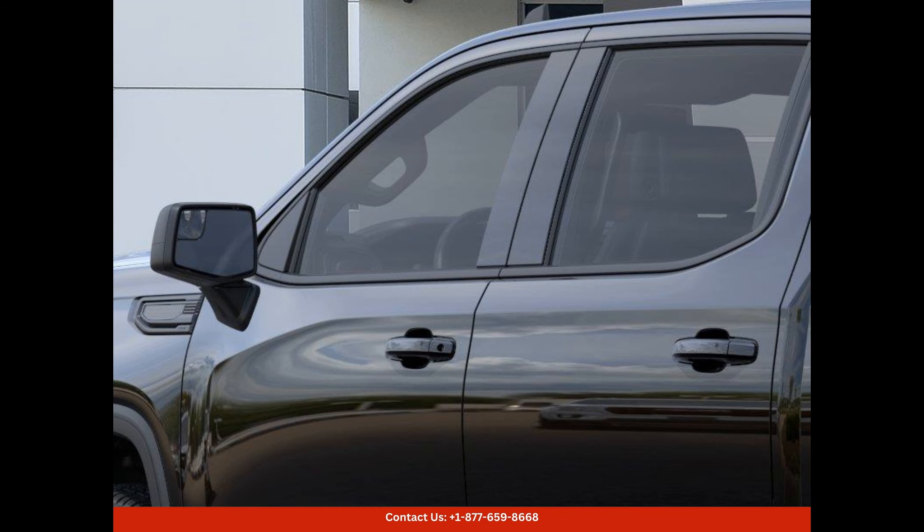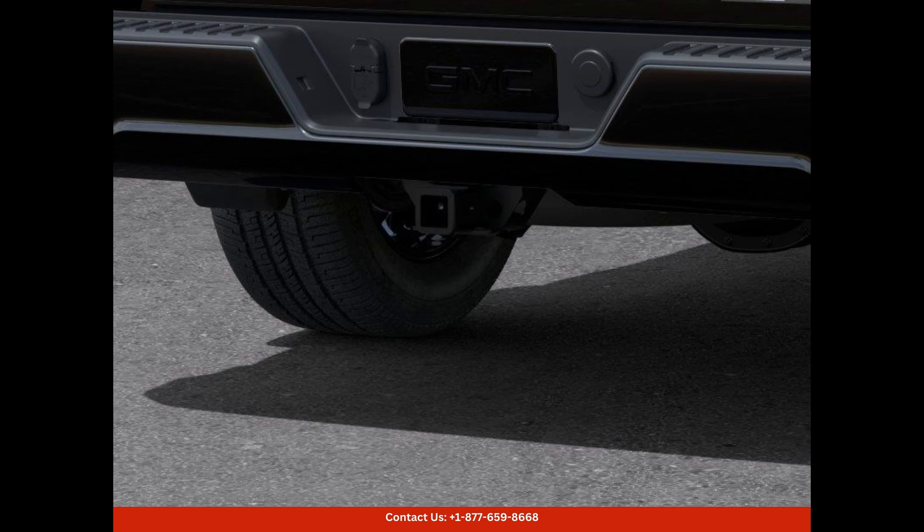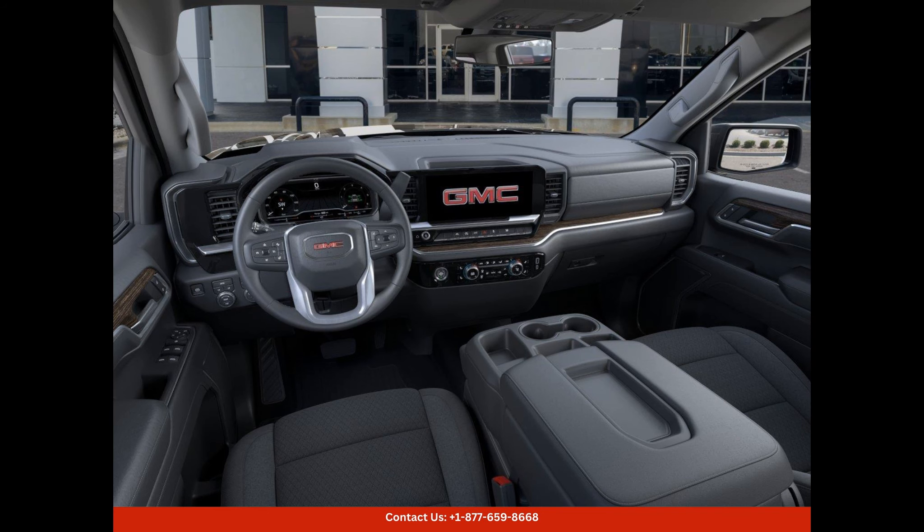Under the hood, this GMC Sierra 1500 Elevation is equipped with a robust engine that ensures exceptional performance. With its powerful engine, this truck delivers an impressive amount of horsepower and torque, making it capable of tackling tough terrains and towing heavy loads with ease.